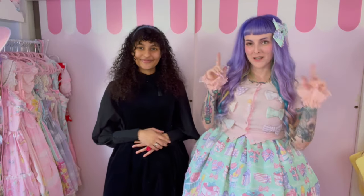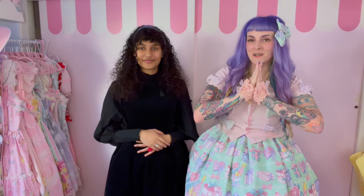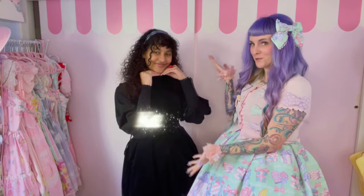Hey, everyone. Welcome back to my channel. I'm here today with a very special guest — my dear friend Kamui.